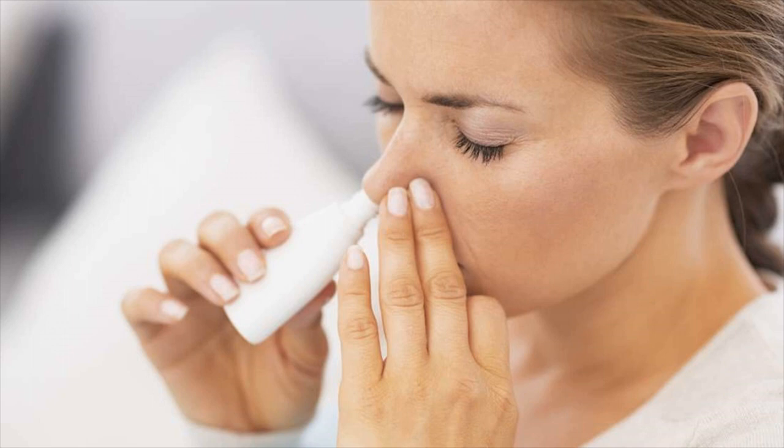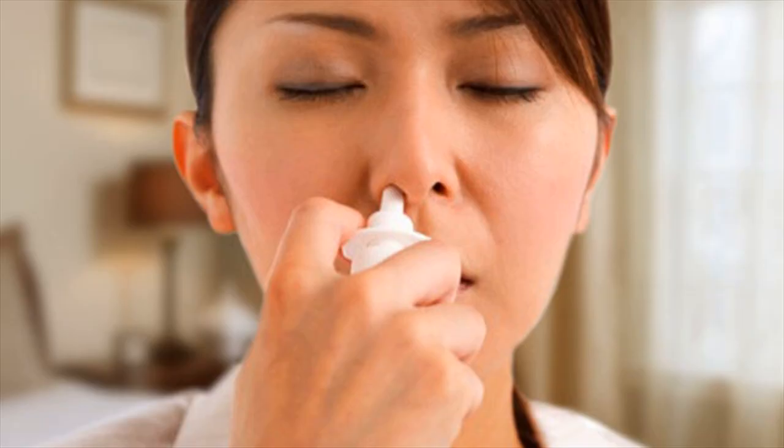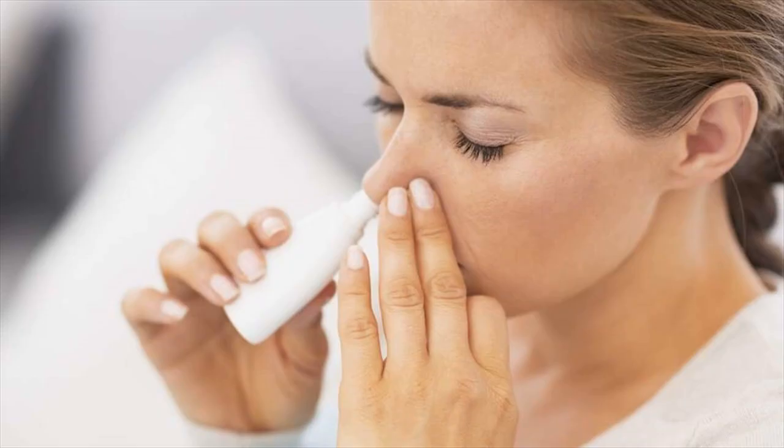You can also use it as a preventive measure for plugged ears that occur due to flying in an airplane. Use the nasal decongestant about half to one hour before takeoff and landing. Caution: do not take decongestants before or during diving.